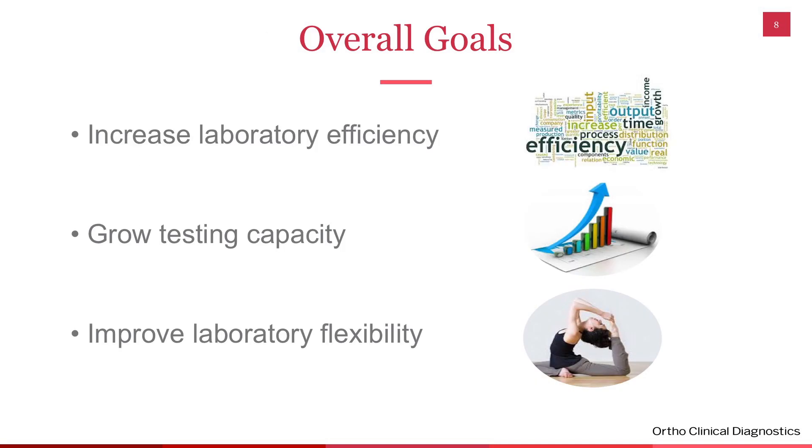Our goals were to increase efficiency — to do more with less. We wanted to grow our testing capacity, bring more tests in-house that we were currently sending out, and have flexibility. If one analyzer went down, we wanted another to back it up, and we wanted the flexibility to build within our contained space as well as some new space.